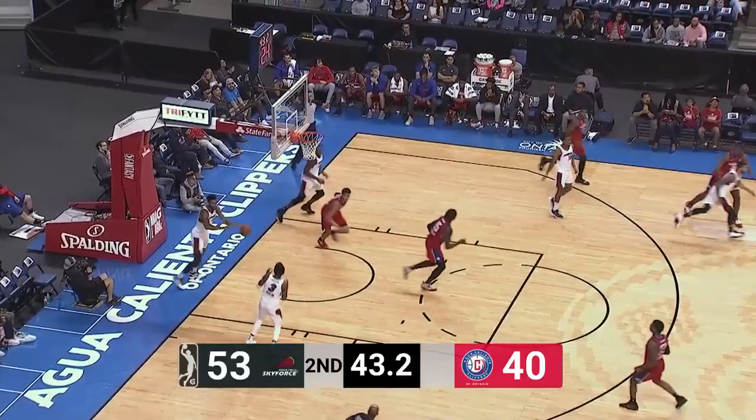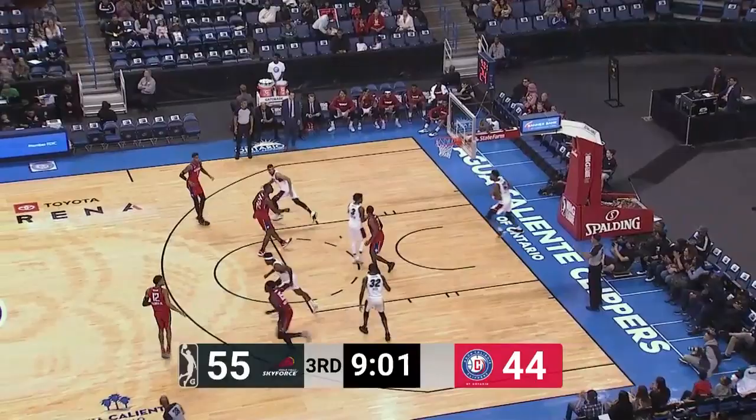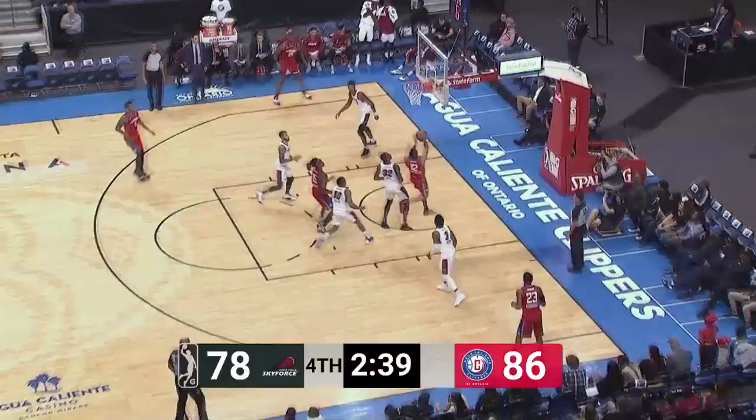It's Agua Caliente Clippers Basketball from Ontario, California — thanks for joining us. That's a clean shot, downtown. Palmer rotates the ball. Gets it back out to Palmer Jr. — he just hit a big three, then hit another big three. Downtown Ontario. 11 seconds to go on the shot clock. Let's see what the Agua Caliente Clippers can do.